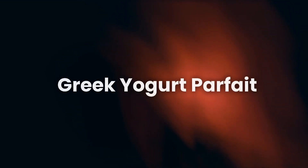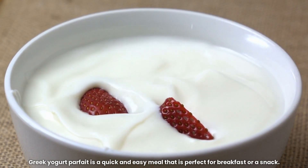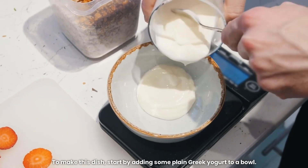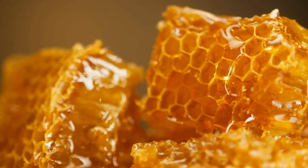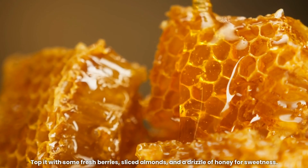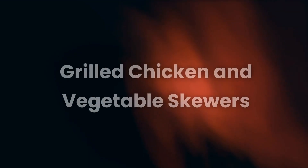2. Greek Yogurt Parfait. Greek yogurt parfait is a quick and easy meal that is perfect for breakfast or a snack. To make this dish, start by adding some plain Greek yogurt to a bowl. Top it with some fresh berries, sliced almonds, and a drizzle of honey for sweetness. You can also add some granola for crunch.